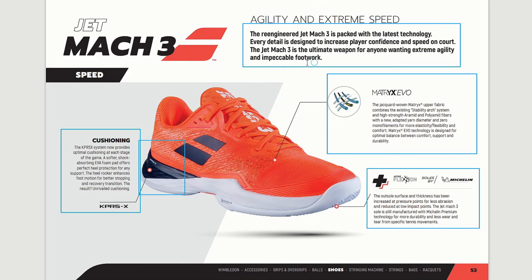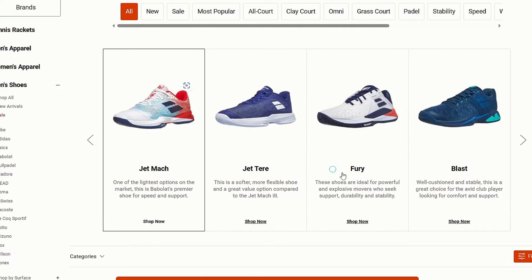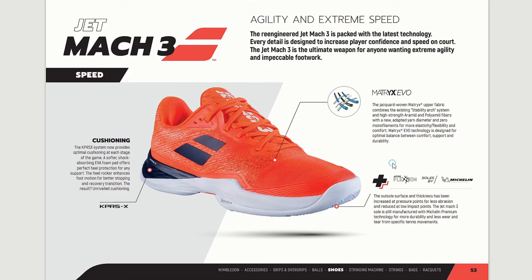If you're looking for a lightweight yet durable high-performing tennis shoe from Babolat, this is the one you should try. The Jet Mach 3 costs around 120 euros, so it's a premium shoe with a premium price. It is currently in discount because it was released in 2021 — it's about a three-year-old model — and it's one of the best lightweight shoes on the market right now.